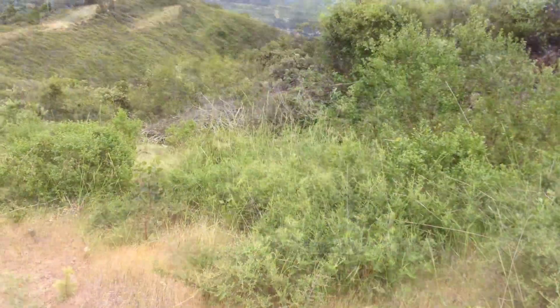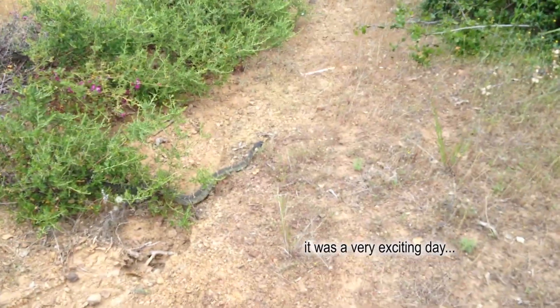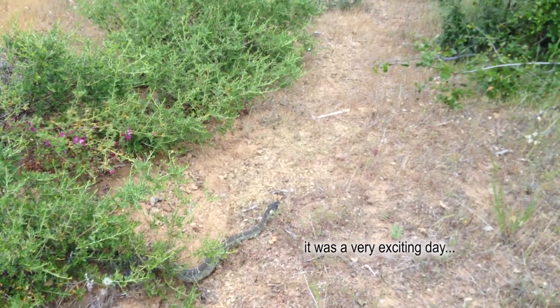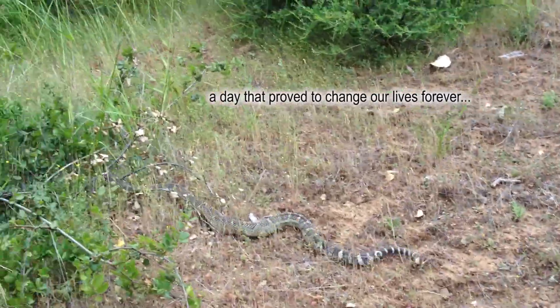Oh, there it is. It's a rattlesnake. Okay, everybody, look here. This is a rattlesnake. Yes, it's a green rattlesnake. Look at this, everybody. Oh my God. What — you see his rattler? See his rattler on the end? Wow, look at him go.